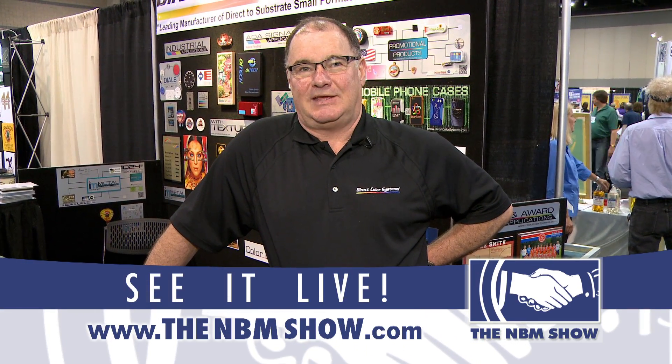You can learn more about Direct Color Systems by going on our website at www.directcolorsystems.com. Thank you.